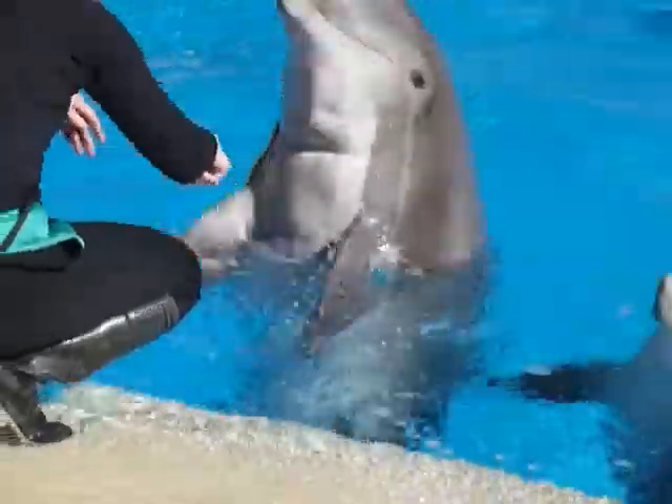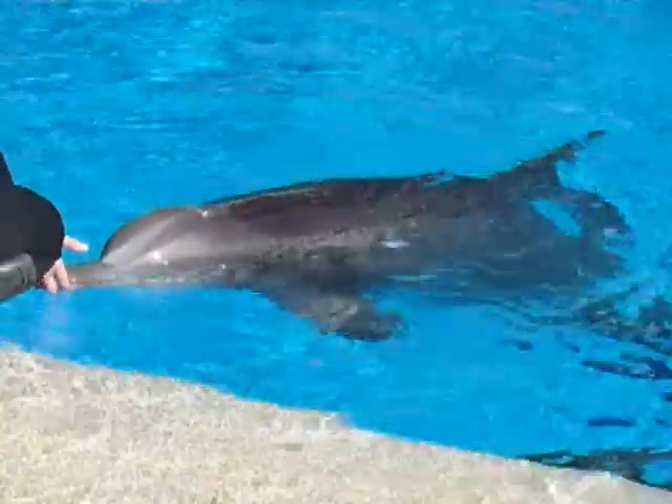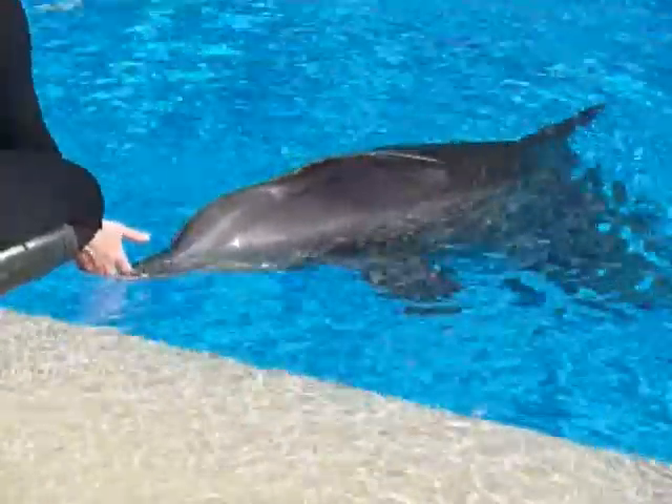Throughout the day, our dolphins are fed anywhere from 15 to 25 pounds of food a day, depending on their body size. We will feed them a variety of fish, such as herring, capelin, and sardine, and smelt.